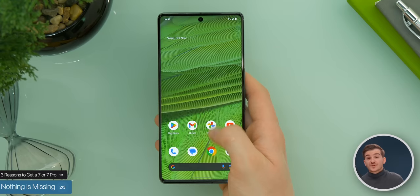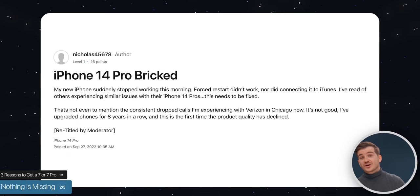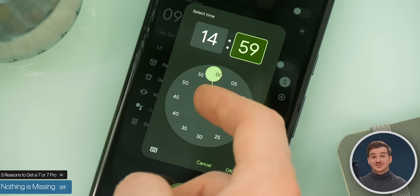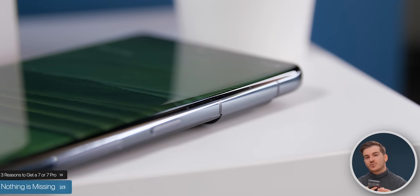The second reason to consider getting a Pixel 7 or 7 Pro right now is that there's nothing really missing. Performance is incredible — it never lagged once, it was super fluid and smooth — and you're getting day-one updates. I've had plenty of glitches on my iPhone 14 Pro, but with the 7 Pro I haven't had a single issue. The haptics are amazing — the best on any phone I've used — and battery life is really, really good; I can easily get a full day of actual usage. Maybe a smoother transition between the frame and the screen would feel more premium, but other than that, there's nothing missing.